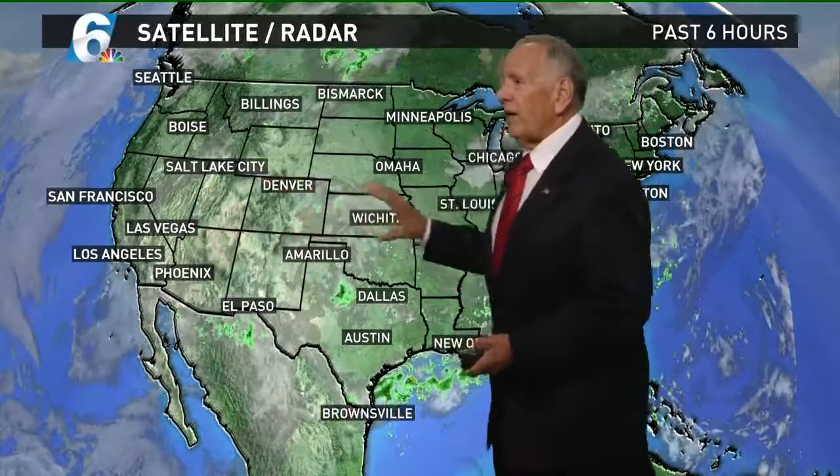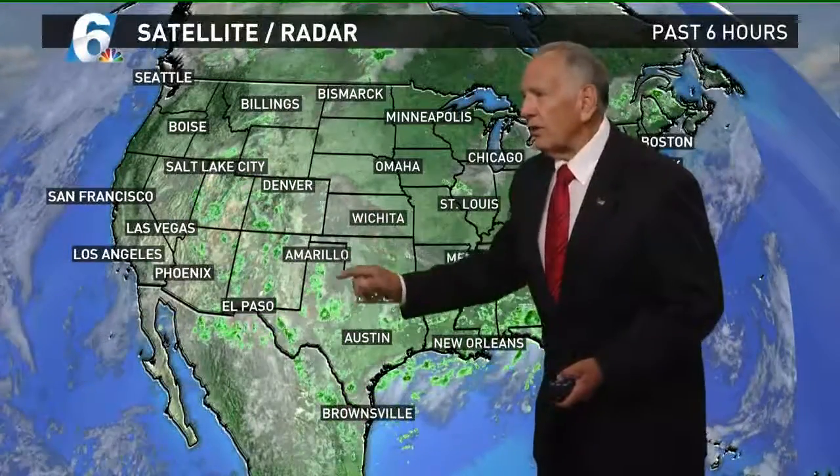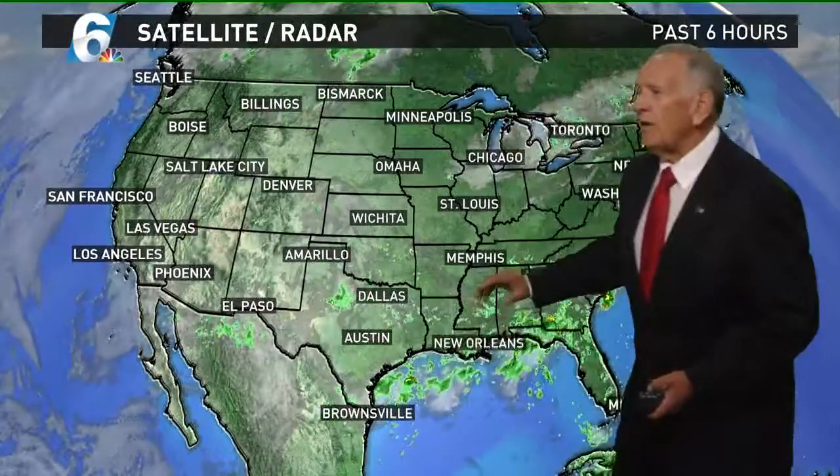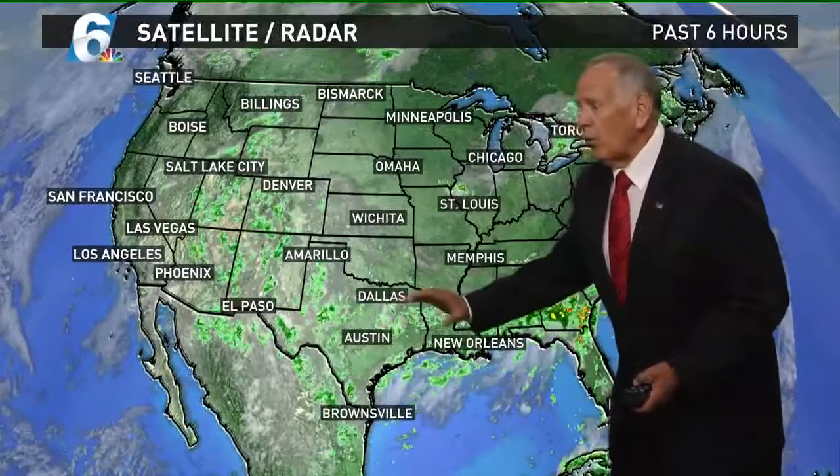I'll keep an eye on this area in here because you can see there's a little clockwise circulation. This batch of moisture pushing to the southwest — I think this little bubble high gets kicked out. This one may be shoved back to the west a little bit. If it does, then our flow pattern over the coming weeks is going to be more from the Gulf.